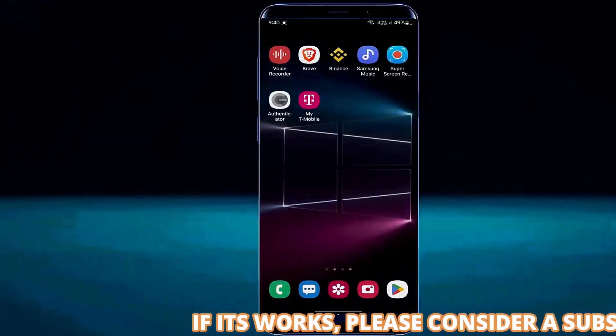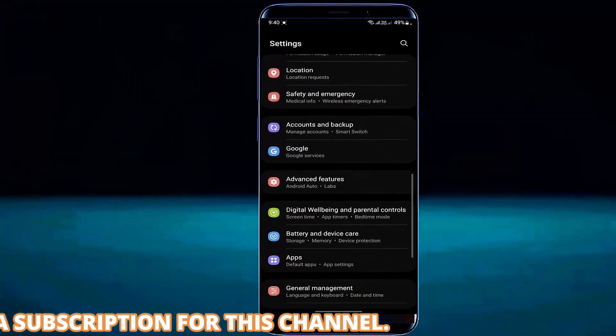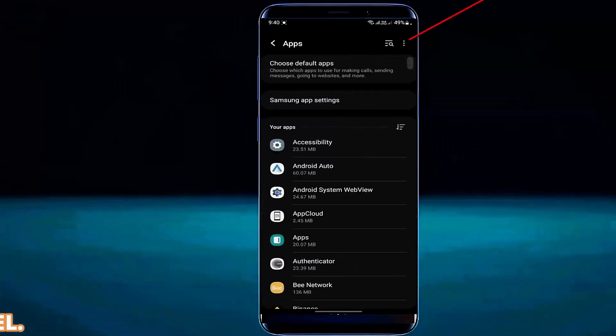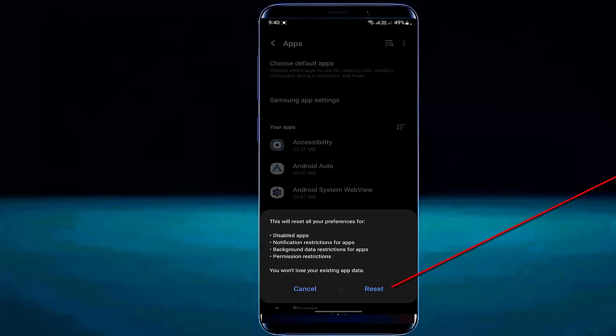Method number 4. Go to settings. Scroll down and find apps. Tap on it. Tap on the three dots, then tap on reset app preferences. Tap on reset. In my case I am not resetting right now, because if I tap the reset button the screen recorder will be closed. But you need to tap on reset.